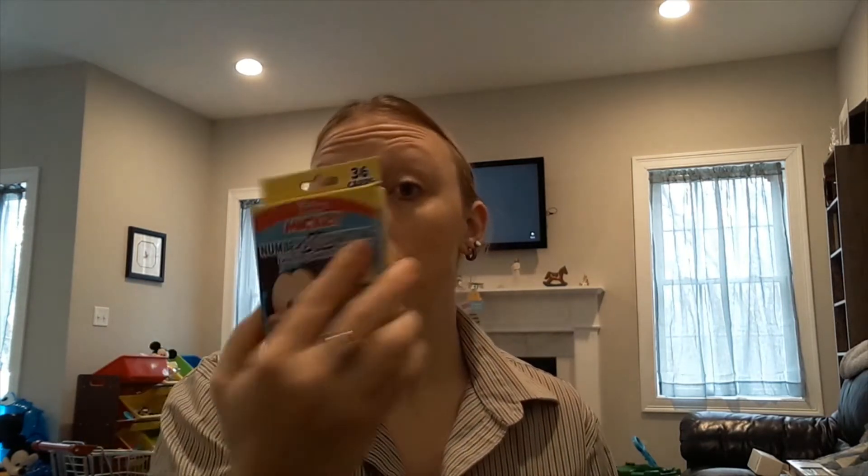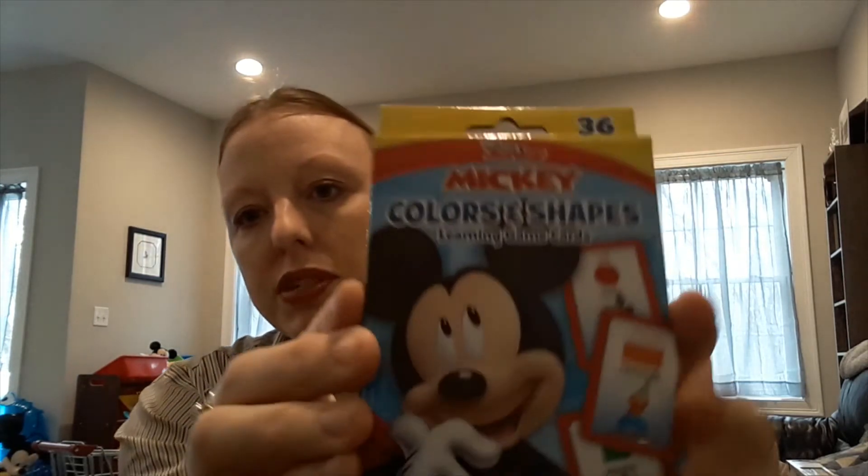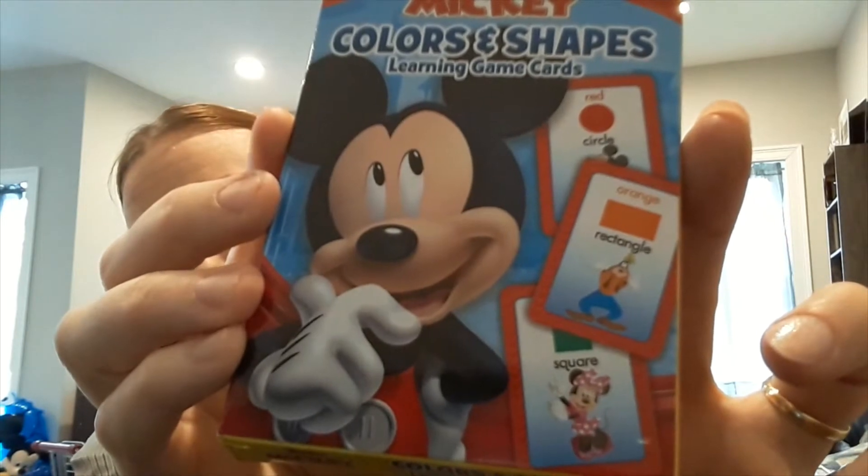I wanted to get him something that was educational but also fun. He's developing his speech because he's not 100% fluent, as many of you can imagine. And he loves Mickey Mouse, so when I saw these I knew they would be perfect. They are flash cards — this one is colors and shapes, and this one is numbers and counting. It has the number and also the literal number of pictures corresponding to that number, so that's a neat little thing he can use to help him learn how to count. The colors and shapes one has literally colors and shapes and the word for it. So two bucks right there.